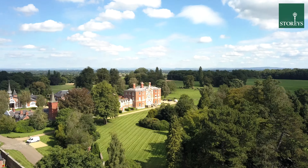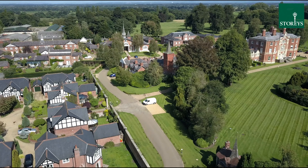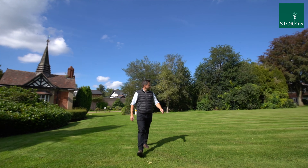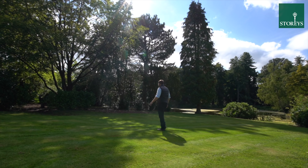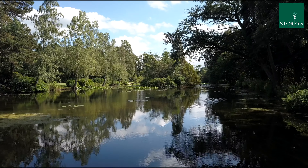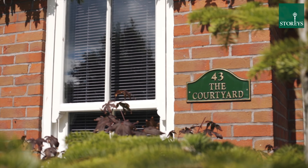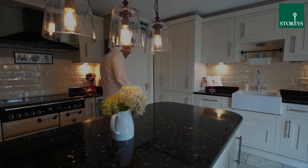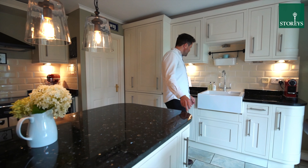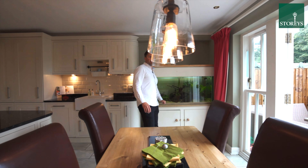Let's take a look around. The property has this large open plan dining kitchen with central island, ample space for a large dining table and patio doors into the rear garden.